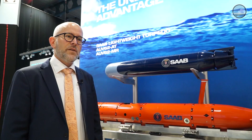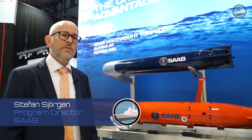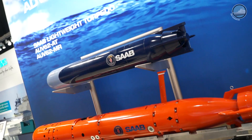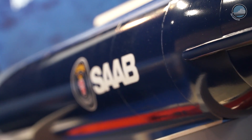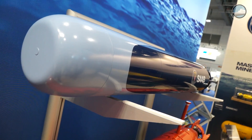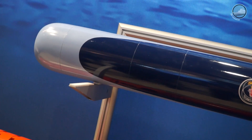We are introducing our new Lightweight Torpedo, Torpedo 47, for which we received a contract from Swedish FMV for development and production. We are now introducing the next generation of the existing successful TP45. Externally it's very similar to the existing torpedo, but it's the next generation of technology — basically everything within the torpedo is new.